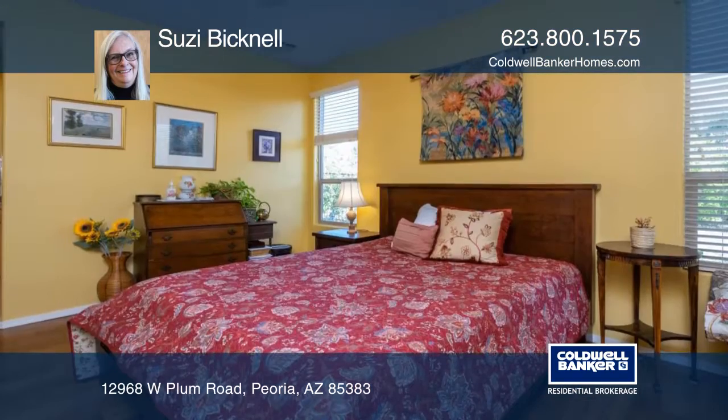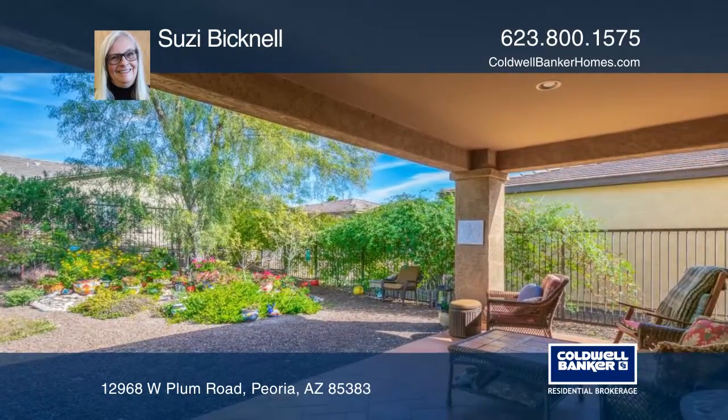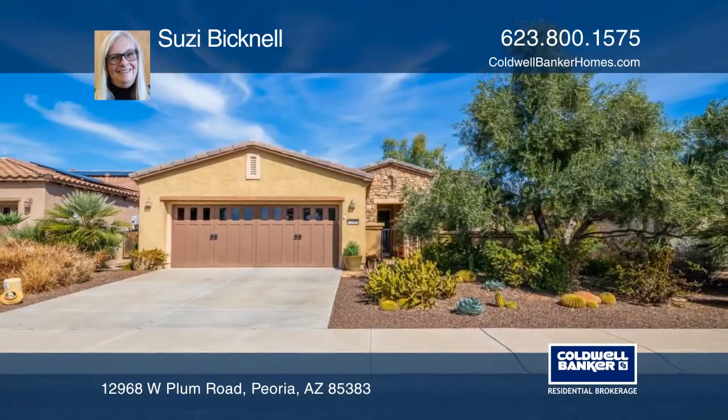The fenced backyard with an Italian tiled covered patio and natural landscaping provide the perfect place to entertain. This home is located close to walking paths in the Kiva Club and prestigious Trilogy at Vistanzia. Call Susie Bicknell to see this one in person.